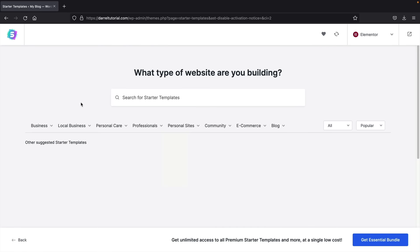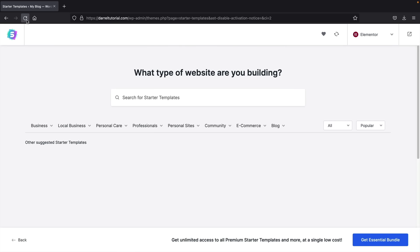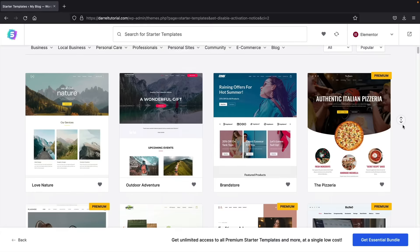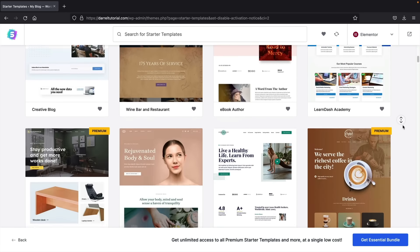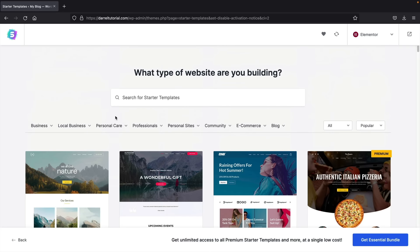Let's click on Elementor. If the page appears blank after selecting it, just refresh — the starter templates should then display. Once you refresh, you'll see you have access to literally hundreds of templates to choose from. Many are free, and there are also pro templates. The ones labeled standard are free; if it shows a premium badge at the top right, you'll need to upgrade to the pro version. But there are still tons of templates in the free version. You can also filter by categories like personal, professional, personal sites, community, and more.